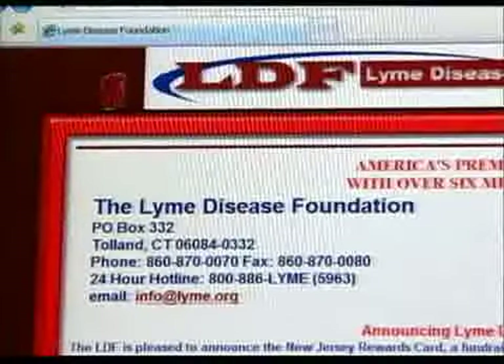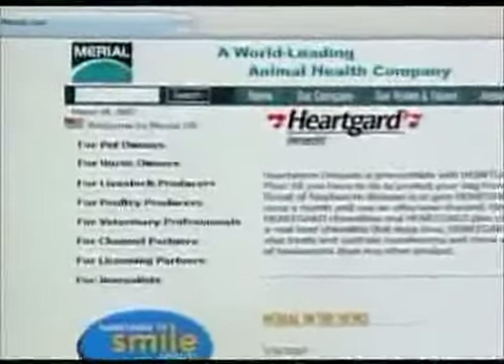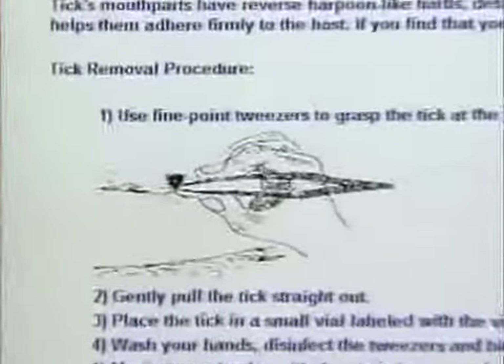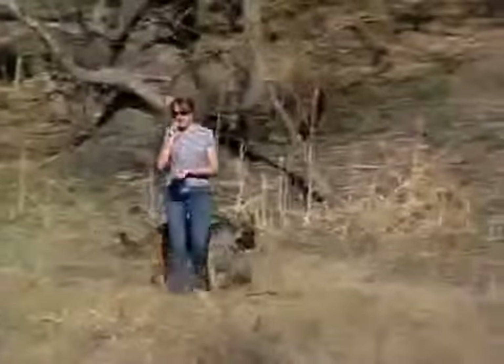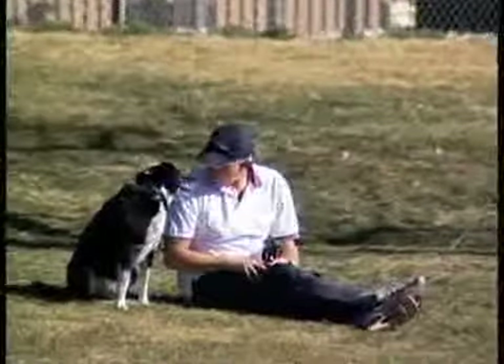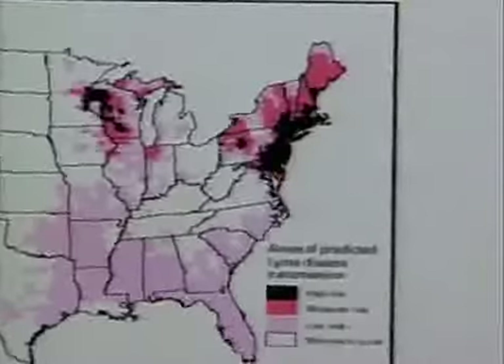The Lyme Disease Foundation, in conjunction with Mary Owl Limited, a leading veterinary pharmaceutical company, has undertaken a major Lyme disease prevention and education campaign. The goal is to increase awareness of how debilitating Lyme disease can affect our canine friends. One recent survey showed Lyme disease in all of the lower 48 states.